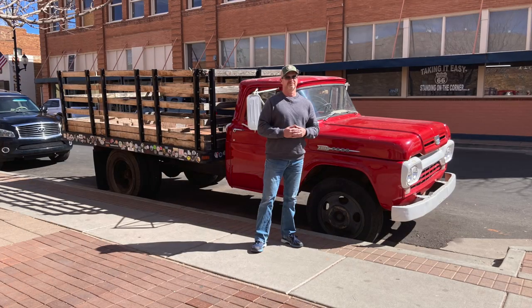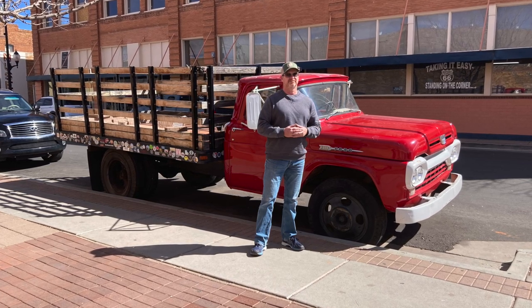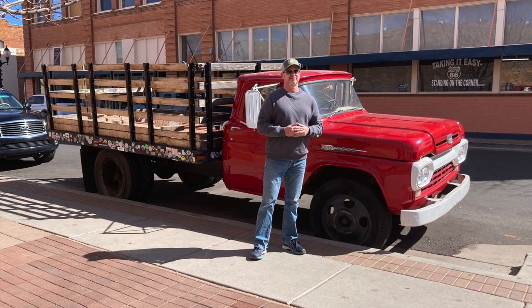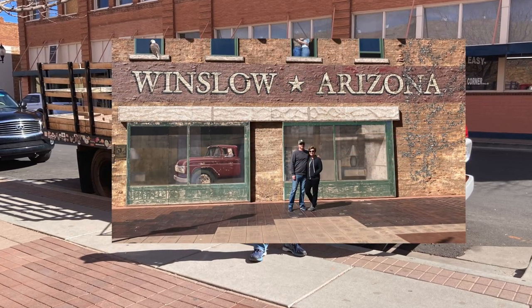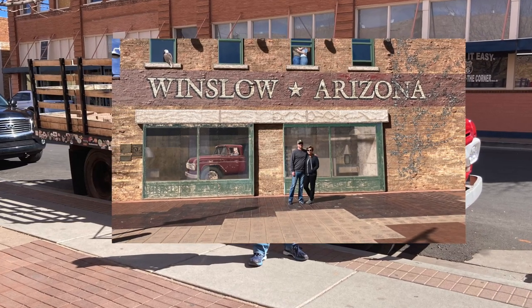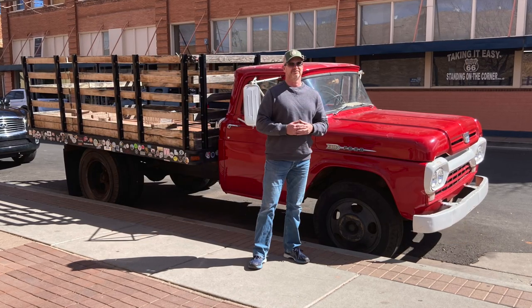With the Eagles being one of my all-time favorite bands, it was time for a stop at the corner in Winslow, Arizona to take a picture by the flatbed Ford. We took pictures by a couple of them and in front of the painted cafe right outside the flatbed Ford. My wife and I really enjoyed that quick little stop, and it was very easy to park the travel trailer on the side street right next to the truck.